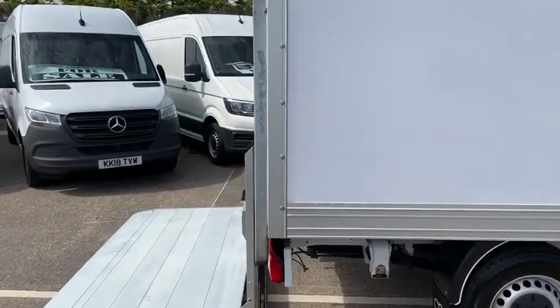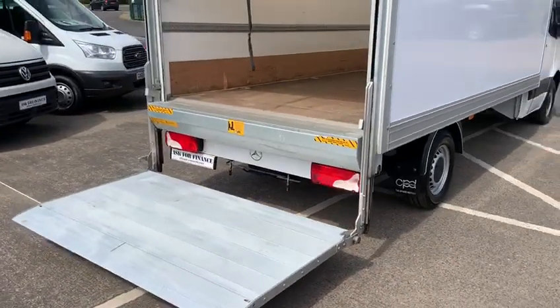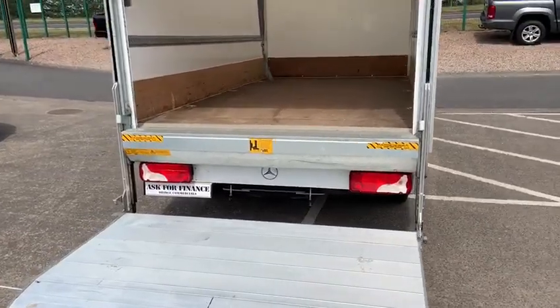Cost of these new, by the way, is about £33,000 to include a half-tonne tail lift as this one has here, with the ability to lift 500 kilograms equally distributed.